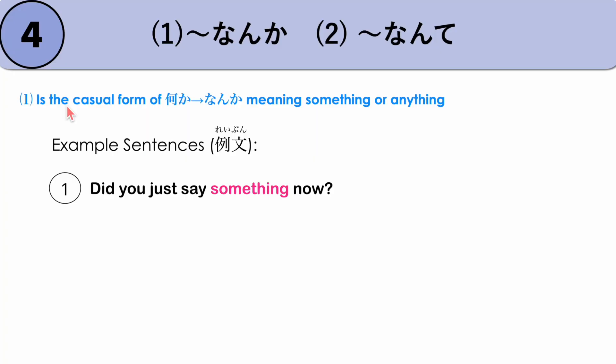First, NANKA is the casual form of NANIKA, meaning 'something' or 'anything.' For example, 'Did you just say something now?' — IMA NANKA ITTA. So NANIKA becomes NANKA. IMA NANKA ITTA — 'Did you just say something now?'